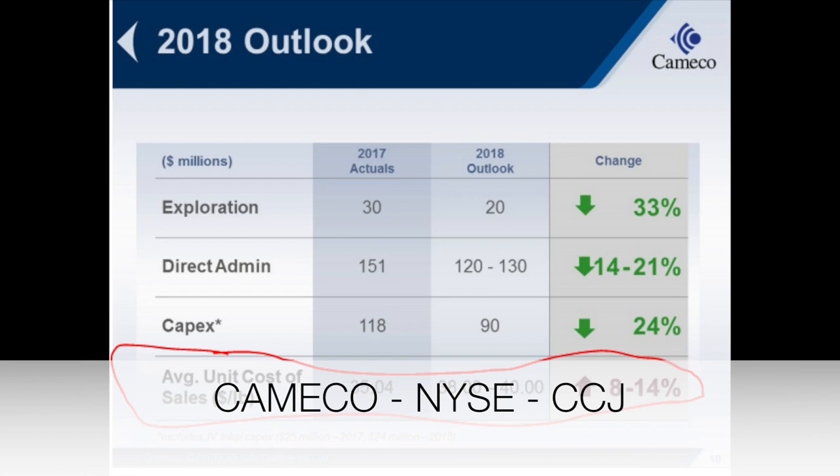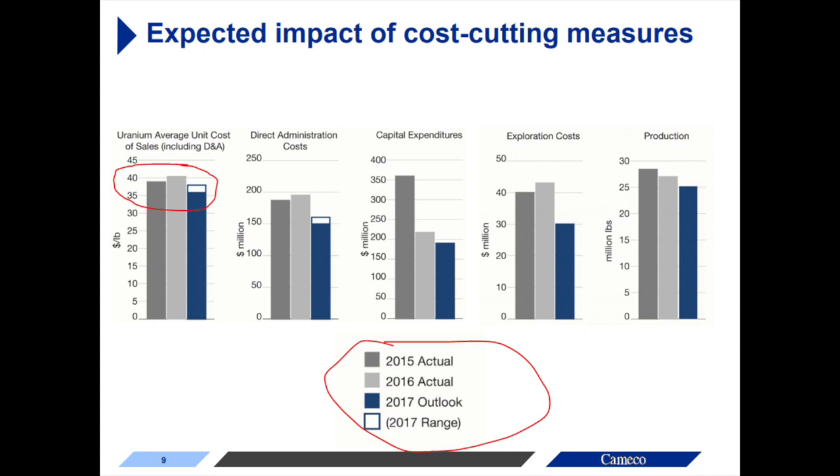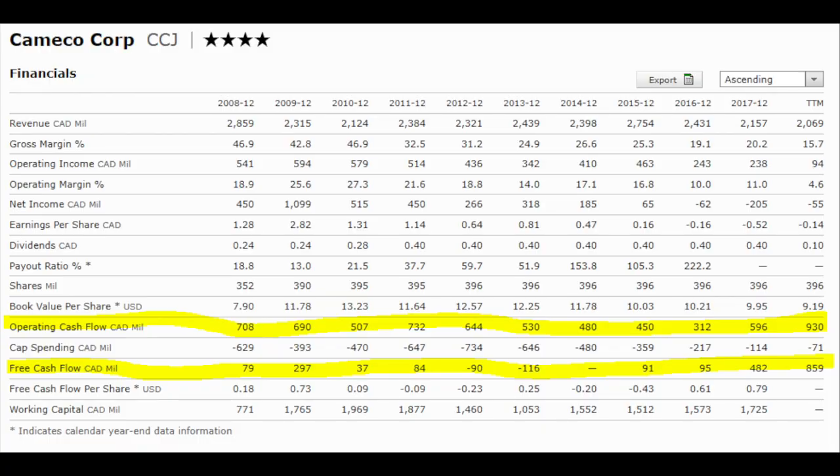Let's look at Cameco's cost. You compare the cost with the market price and then you see what the cash flows could be. It's pretty high for Cameco at around $35 per pound. The historical cost, including MacArthur, has always been around $35, and the average realized price from their contracts is around $50. So this is how they make their profits. It's much more convenient for them to buy uranium at spot than to produce it — that's why they shut down MacArthur.